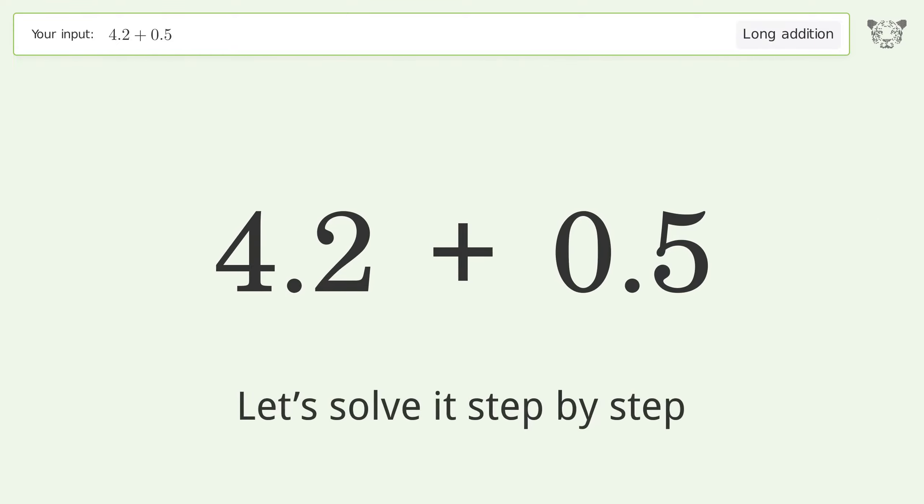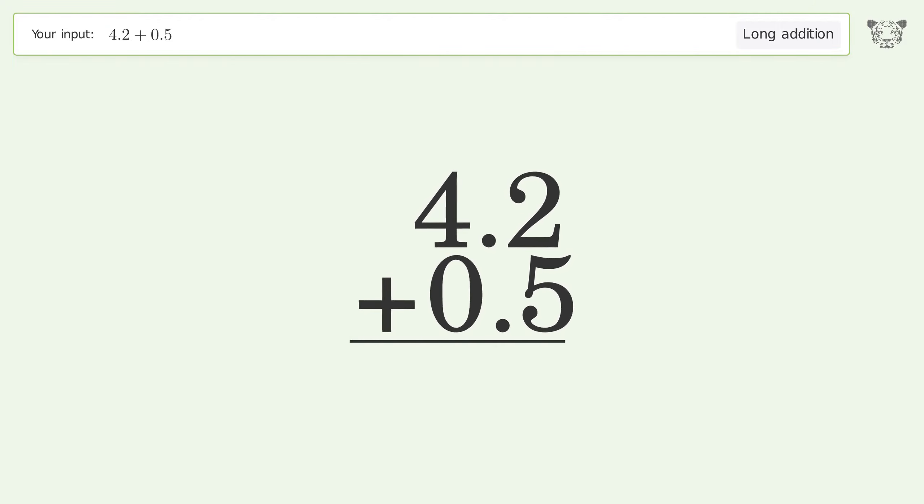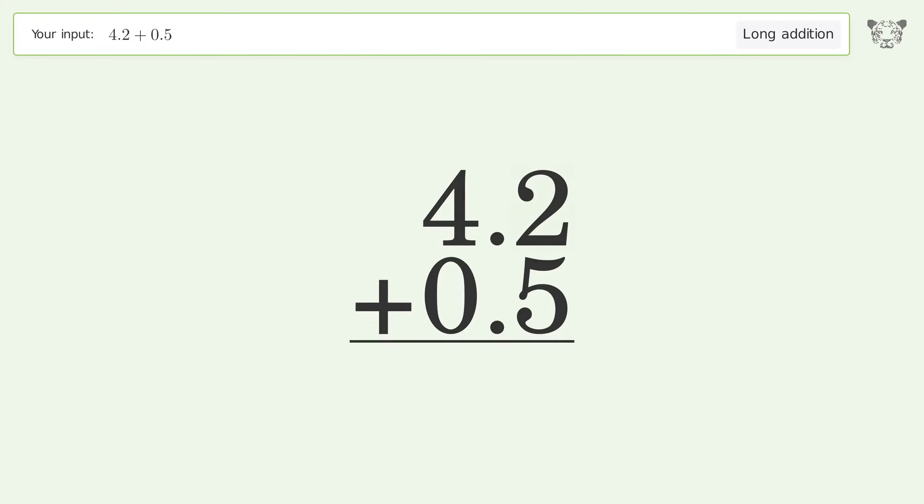Let's solve it step by step. Rewrite the numbers from top to bottom, aligned by their place values. Add up the digits in each column from right to left: 2 plus 5 equals 7, 4 plus 0 equals 4. And so the final result is 4.7.